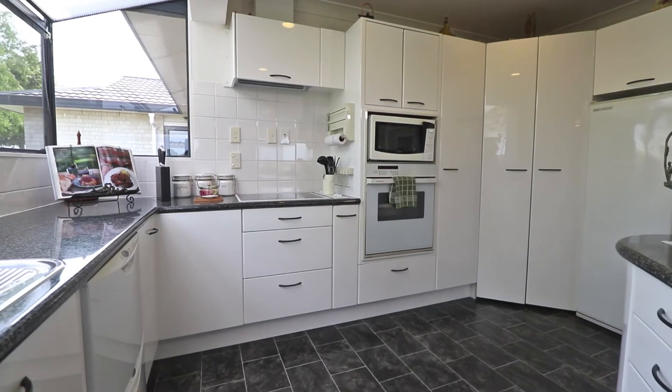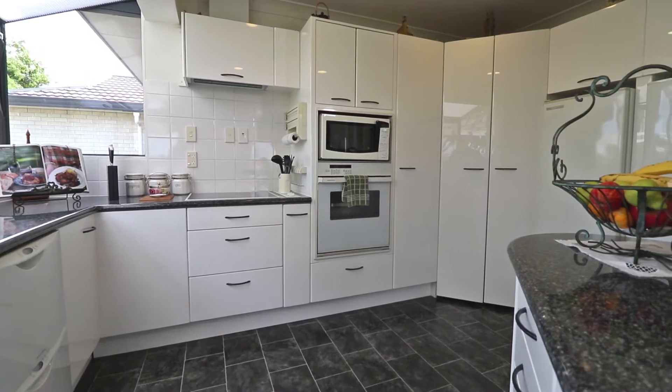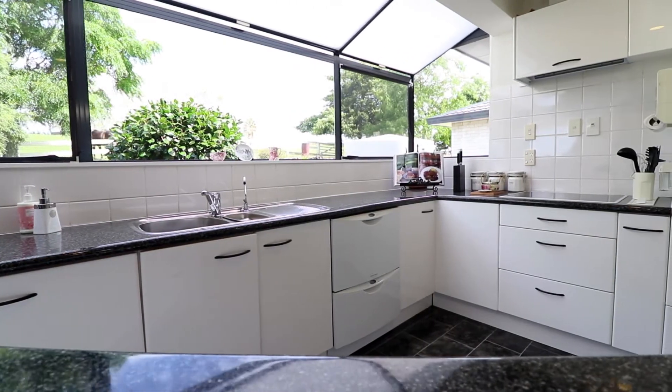The kitchen, like the rest of the home, is spacious and well appointed. There's plenty of bench space and a picturesque vista onto farmland — horse or cattle.